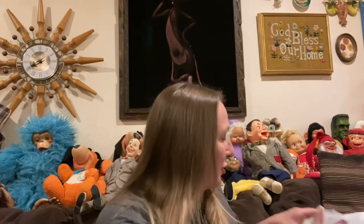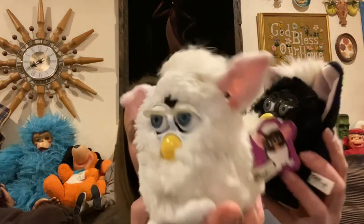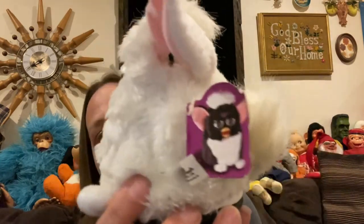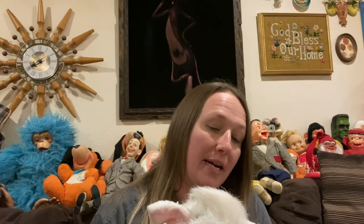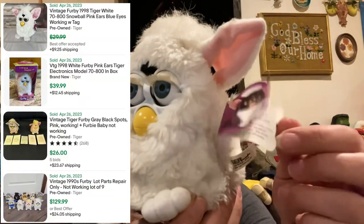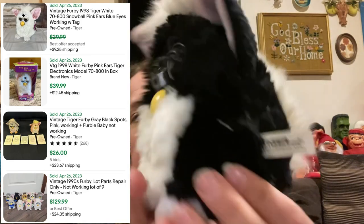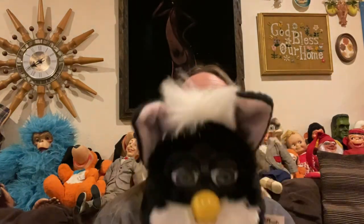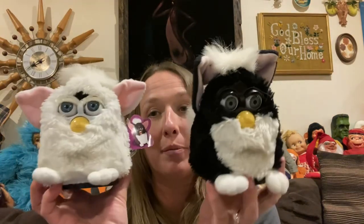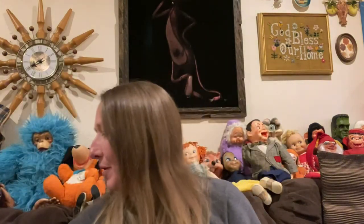I was able to find two Furbies. These don't have batteries in them. This one still has its tag — it's an original one from 1998. The other one no longer has his paper tag, but still has the plastic tag, and he is also from 1998. Finding two Furbies in the bins, one with his tag — that was a really good find. I'm super excited.